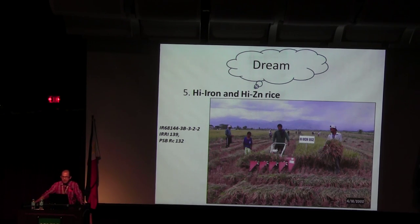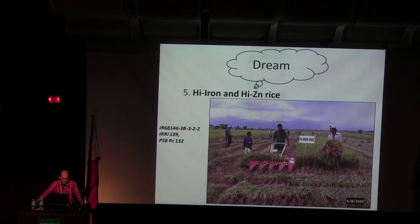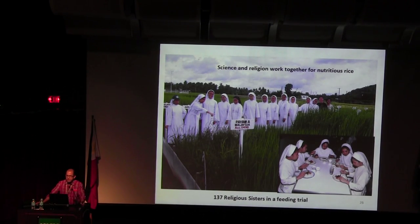The third goal I have is high iron and high zinc. We were able to develop the high iron rice IRC8144, also known as N139. This has been released as Manikaya Special 13 and later as PSDRC132. This was released when I was in Africa, so I wasn't able to promote it. But we used this for the human feeding trial.